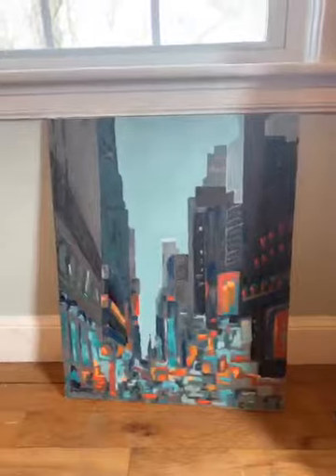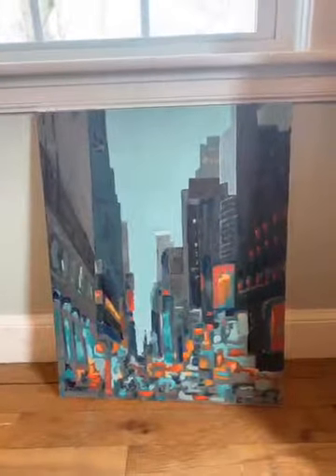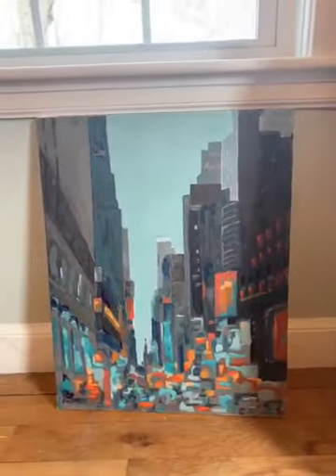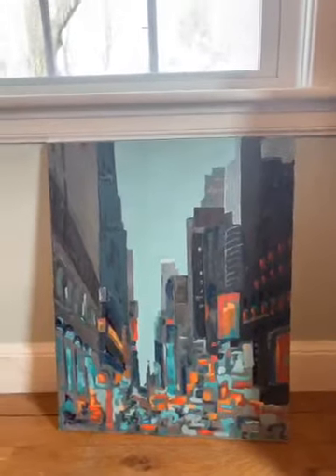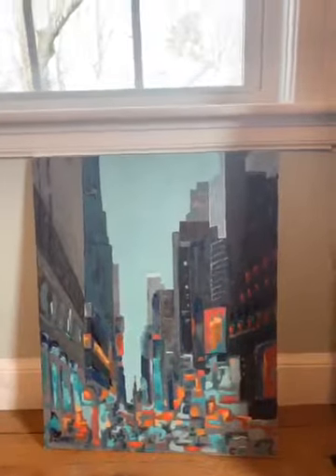One more I'll show you and talk about. This is an abstract of Times Square in New York City — it's a busy, crowded square, typically. And so at this time I pause to reflect on what it is like right now in New York City and the struggles that they're going through, hoping that we can all get through this together and that Times Square will once again be a crowded, happy place.